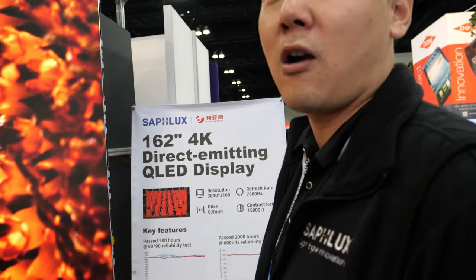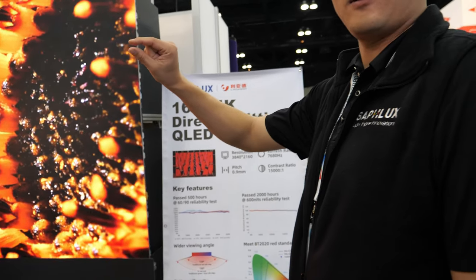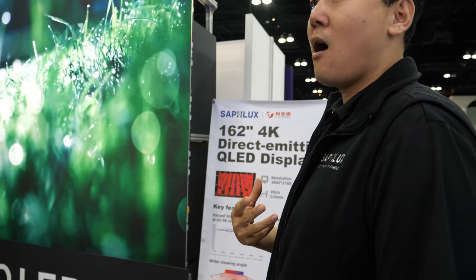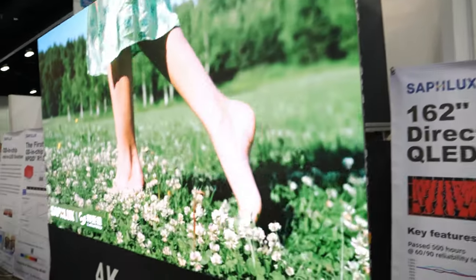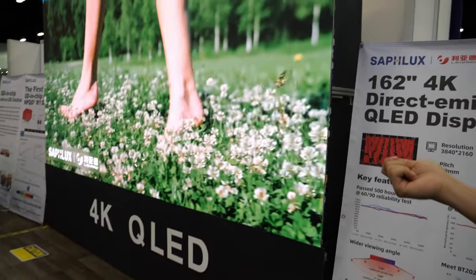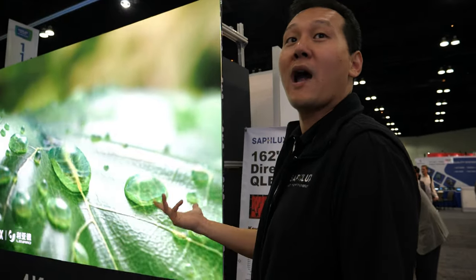When you say millions of them, are you talking about the whole display or only each chip? The chips — because one display is 8 million chips. So how many displays can you produce? Right now our capacity is at about 400 KK, basically 400 million chips per month. And by the end of this year, we should double this to 800 million per month. So that's roughly 800 to 1,000 displays per month?